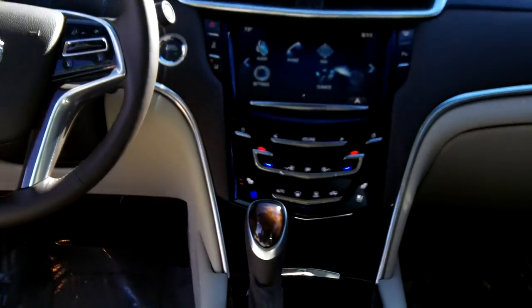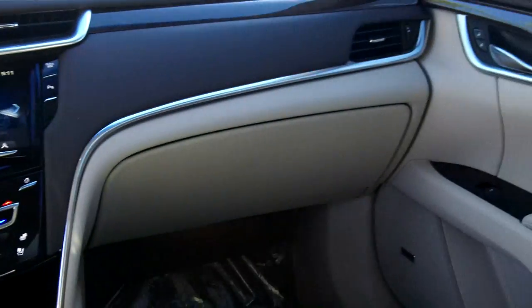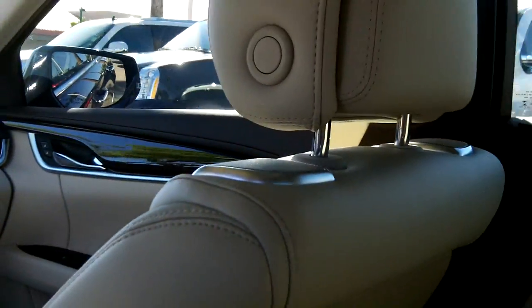We'll look at the dash from the back seat and then get up front and go through some of its functions. These leg bolsters pull out — great for a long trip to hold your legs up and keep you from getting tired. There are ten standard airbags on this one.